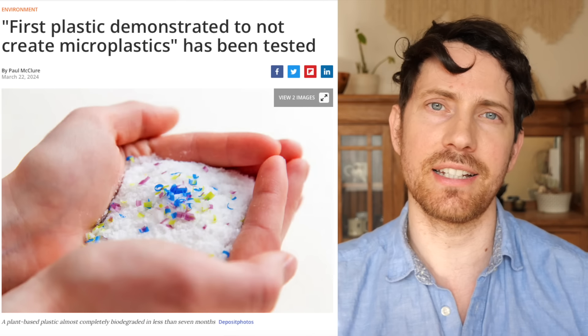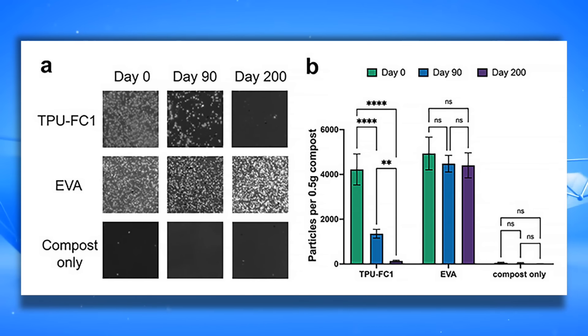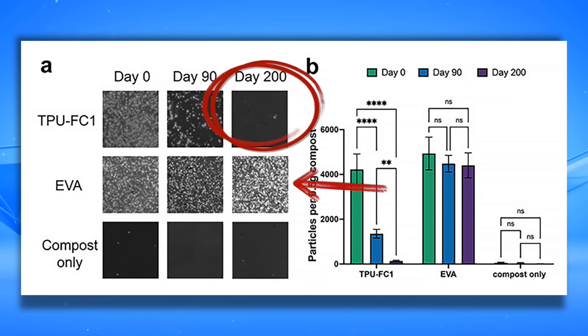For some good news, there is a new type of plastic that has recently been tested and doesn't produce microplastics. It's made of algae, and from the chart shown, it leaves no plastics behind compared to something like EVA, which is still heavily loaded.